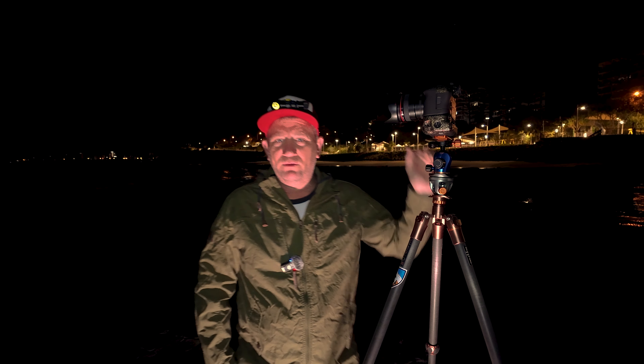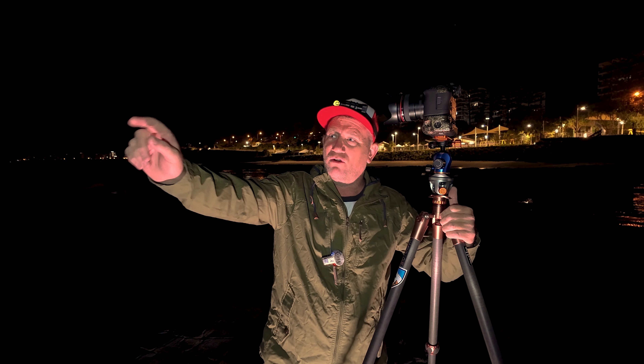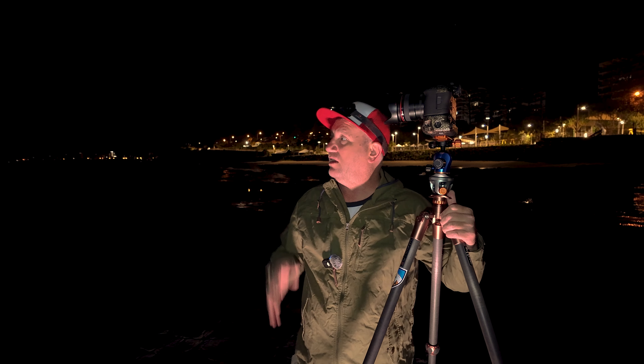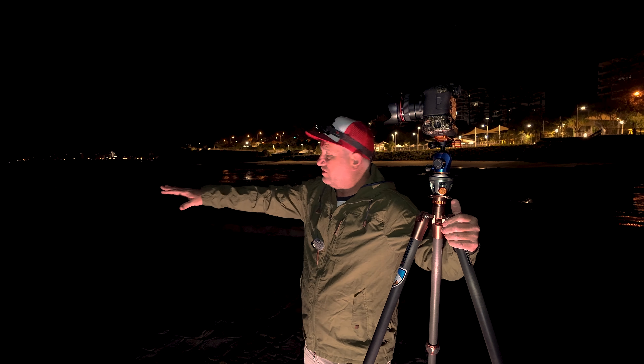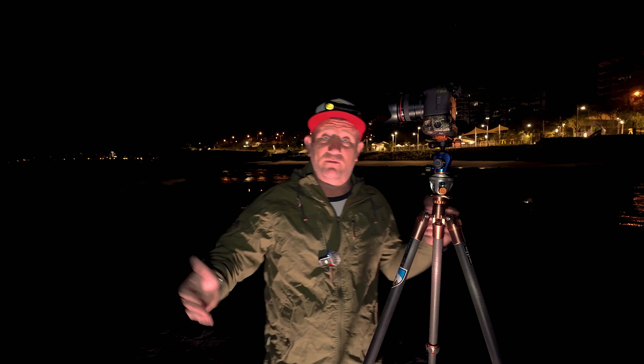I've got the 24mm f1.4 EF lens on. That should be plenty. It's still got the stars out, but already it's an hour before sunrise — only five o'clock, sunrise until six. I can see some orange glow coming across the horizon, so I haven't got long to go and find something. There's some little rocks and water flowing over here from the waves, tide's coming in. Should be a beautiful morning.